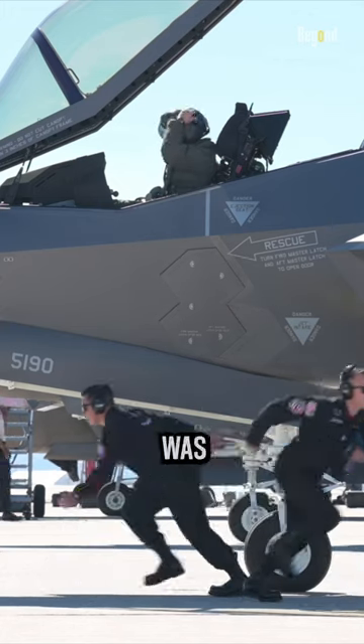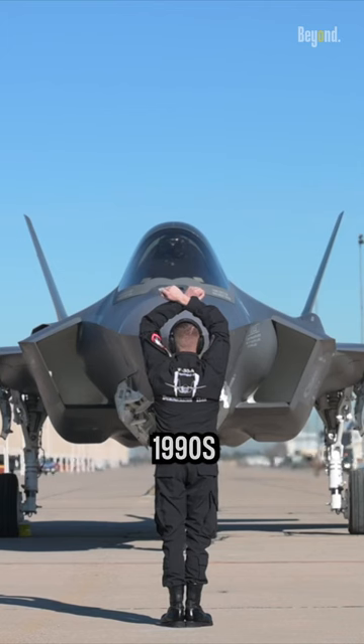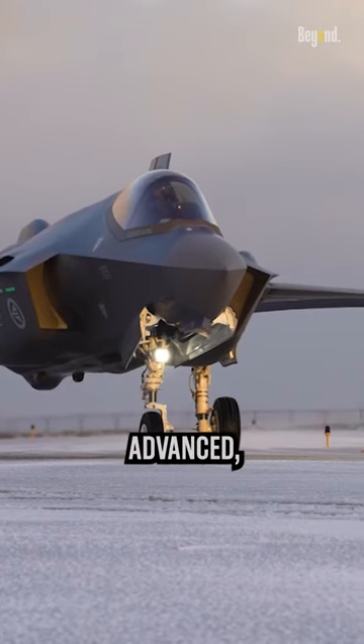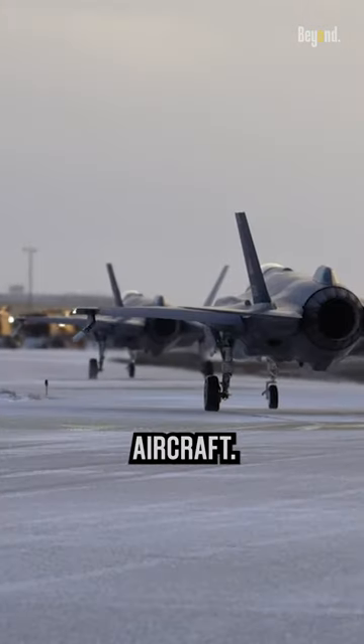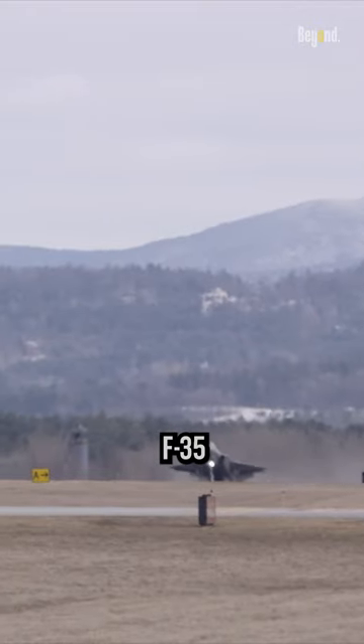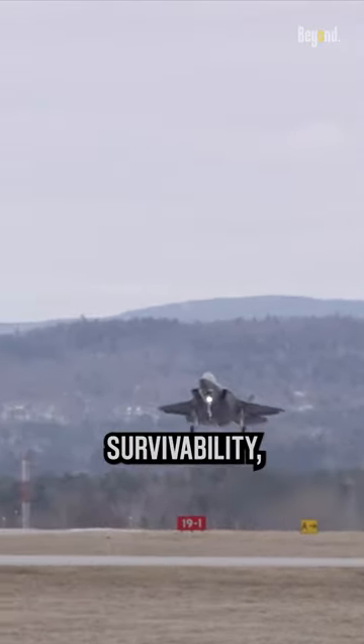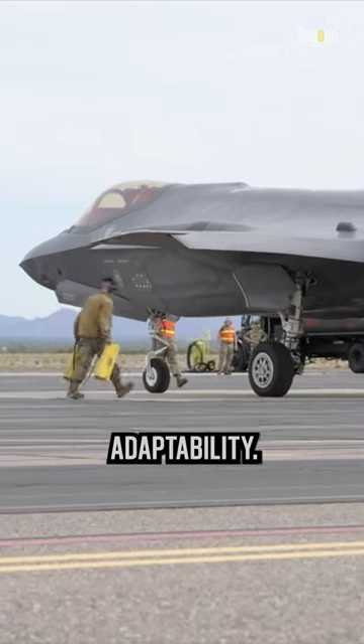The F-35 program was initiated in the late 1990s to replace the aging fleet of fighter aircraft with a more advanced, stealthy, and versatile aircraft. The design of the F-35 incorporates several key features to enhance its survivability, lethality, and mission adaptability.